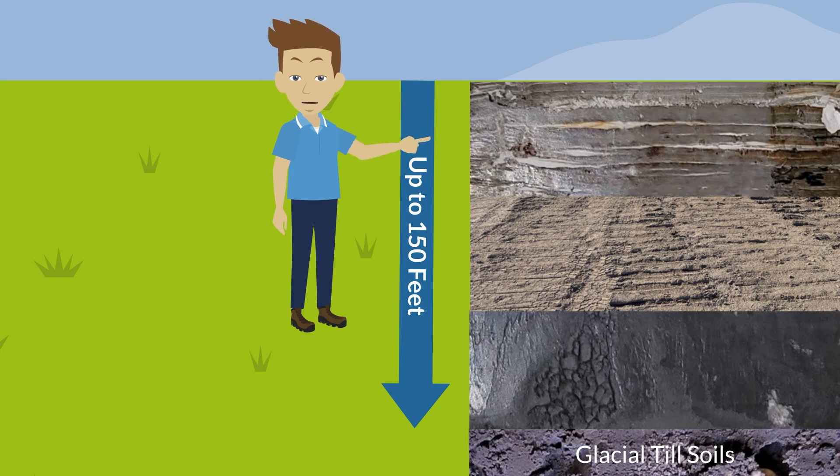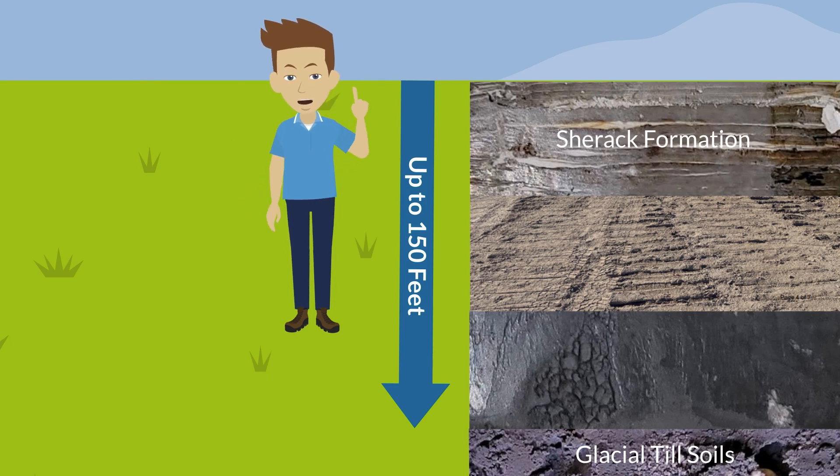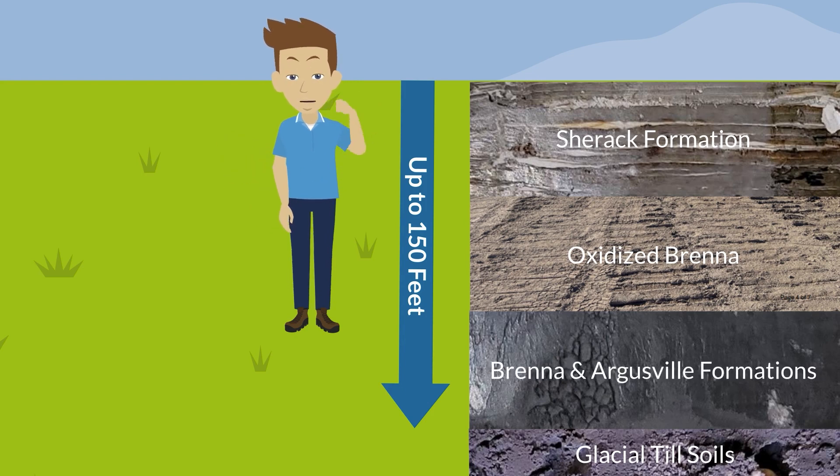This clay is divided into several individual geologic formations. The Chirac formation, which is the last layer of sediment deposited from Lake Agassiz, comprises the top layer going down as much as 20 feet. Below the silty clay of the Chirac formation lies oxidized Brenna, which is similar in appearance but grayer. Below these upper layers lies the Brenna and Argusville formations, which have the consistency of wet playdough, although it only comes in dark gray.